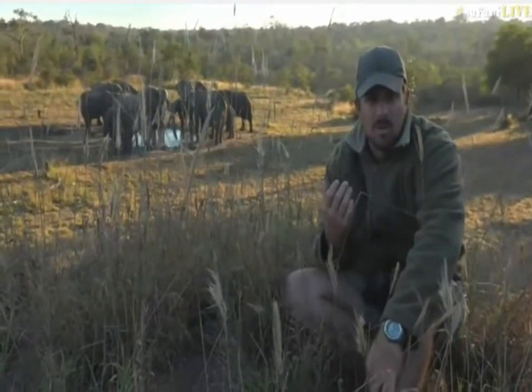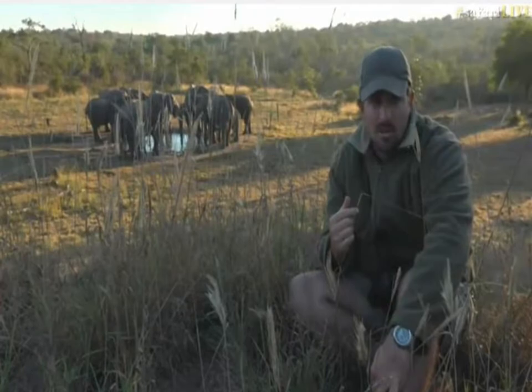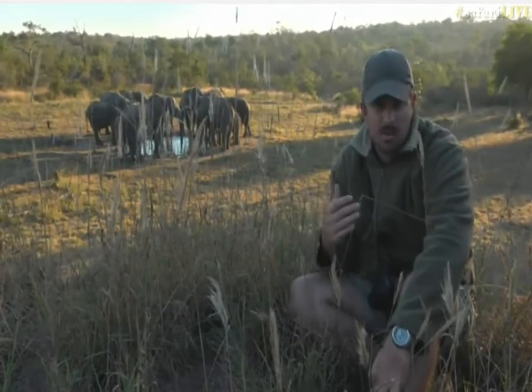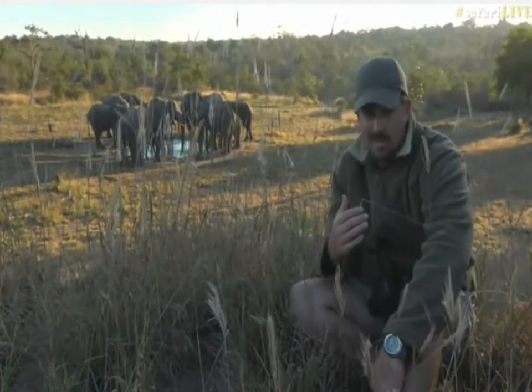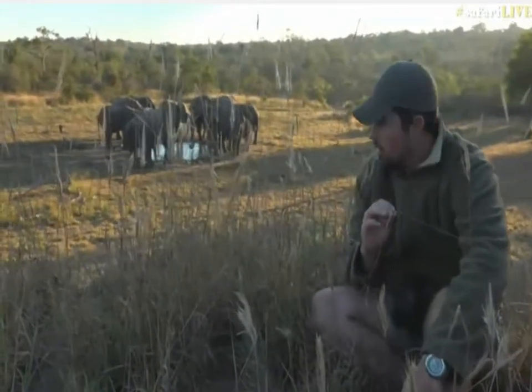They are completely oblivious to our presence, which is exactly what we wanted. We had to kind of run to get to this termite mound in time because they were almost running to the waterhole itself. We've now managed to get ourselves on top here — it's okay, we don't have to worry too much. It's a nice steep termite mound, so perfect.